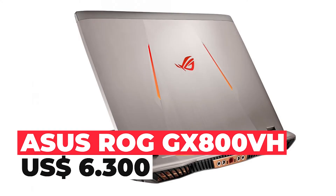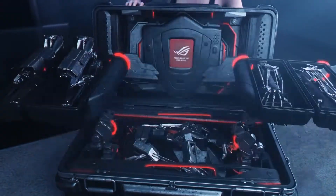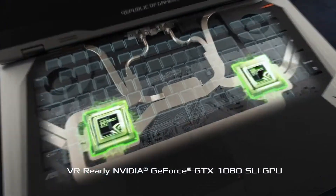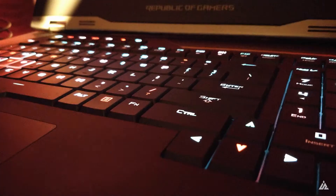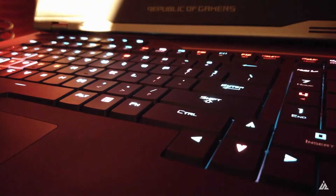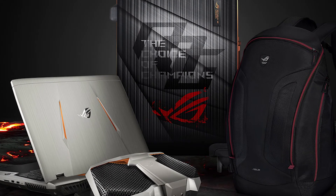ASUS ROG GX 800 VH. Two Nvidia GTX 1080s, an overclocked i7 processor, 64 gigabytes of RAM, and a couple of SSDs are not bad for a current high-end PC, never mind a six-year-old laptop. The ASUS ROG GX 800 VH could still hold its own today, which is astonishing when you consider a console generation has almost passed between its release and now. There is always a trade-off, and the GX 800 VH lost some of the portability you expect with a laptop when ASUS decided to cram a high-end gaming desktop's worth of hardware in there.